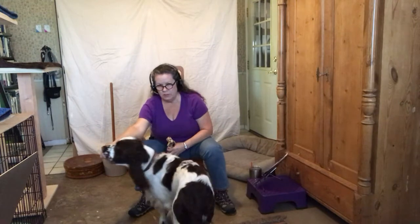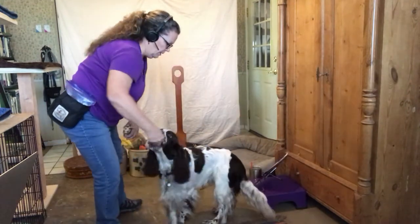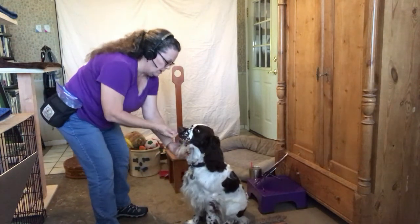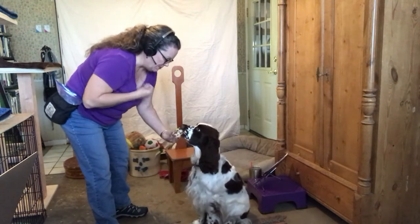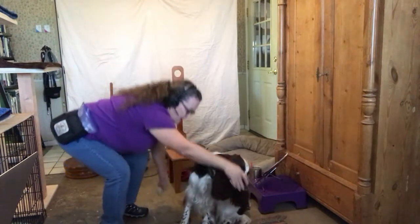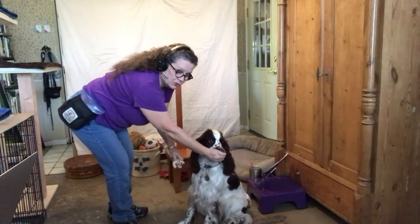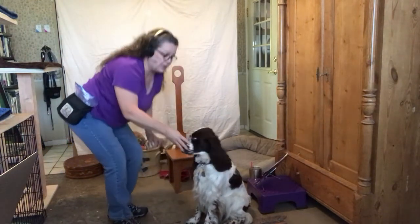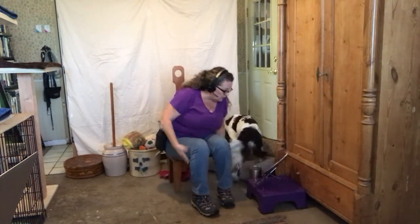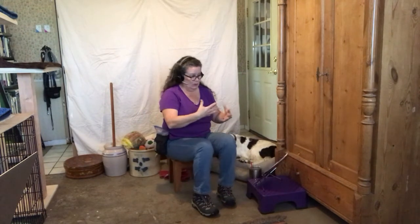We put it in his mouth, hold it there, he spits it out, and we bring it around — using a big enough treat so he can keep eating over here while I reach down to get the toy. You have a lot of power; you can move that dog around. Stay safe. Don't cause additional guarding when you're trying to get the thing away.